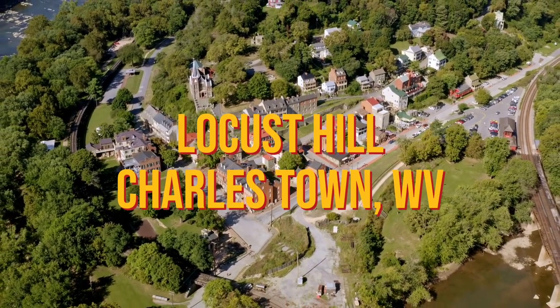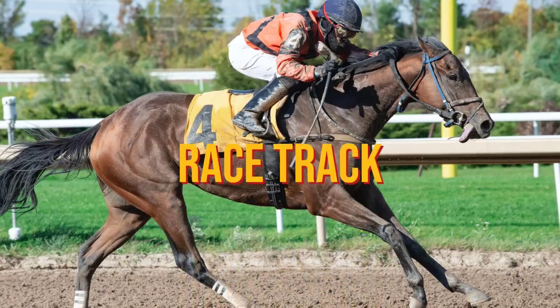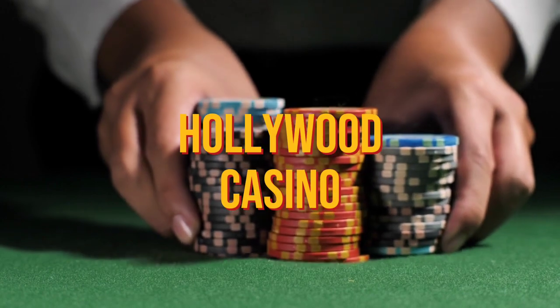Next up we have Locust Hill in Charlestown. You're looking at the villas again — the typical style you'd usually see in 55 and up, but it is not age-restricted. Great pricing in the $200s and $300s. Not often available, but we found a lot of sales there, so it's a little more common than some of the others. Charlestown is experiencing a ton of growth with a lot of new construction, a racetrack, a casino, and great restaurants like Alfredo's Mediterranean, which is amazing.